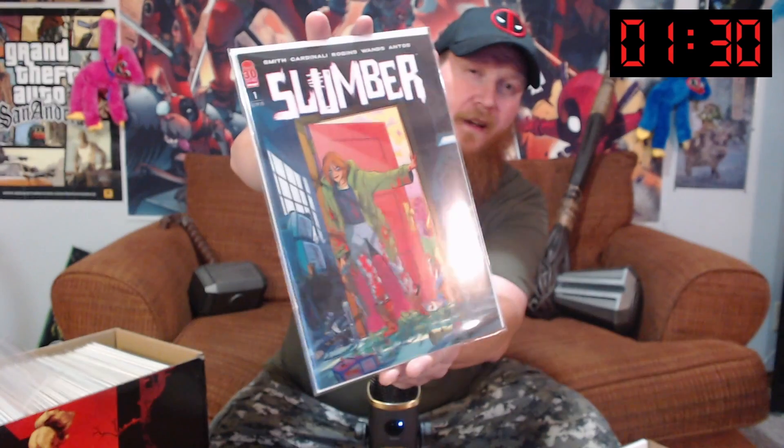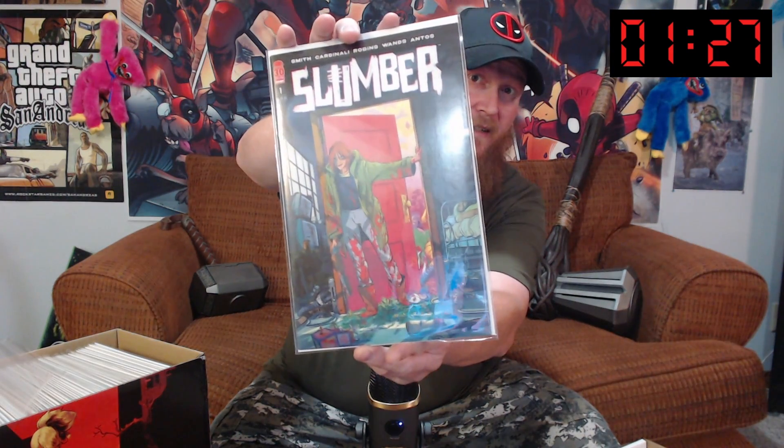We've got Slumber number one. I haven't read this yet, but I've been told that it's really good. What do we got next? We've got a Kingspawn — I'm a little embarrassed, but I can't tell you what number this is because it's a virgin cover. But it is an awesome cover, trying to avoid some glare.